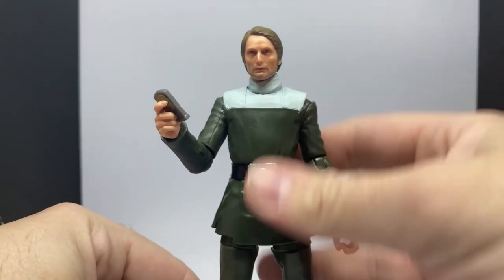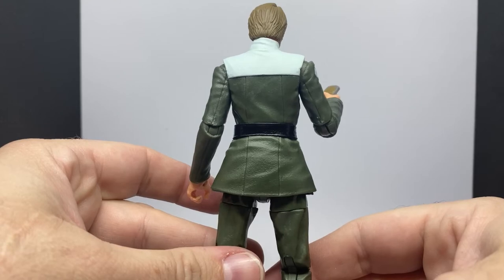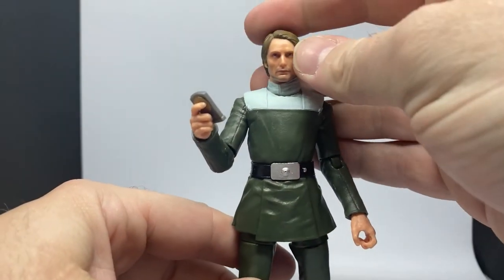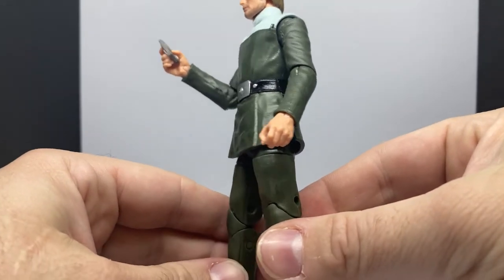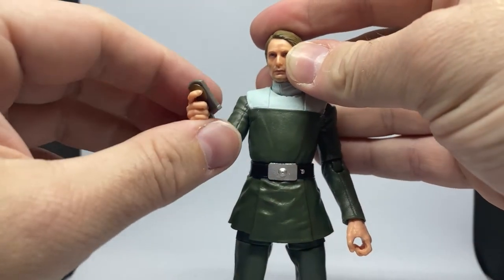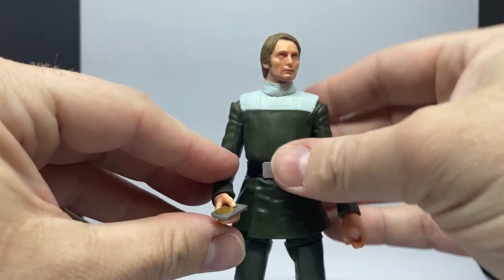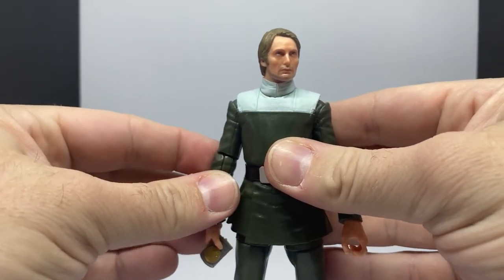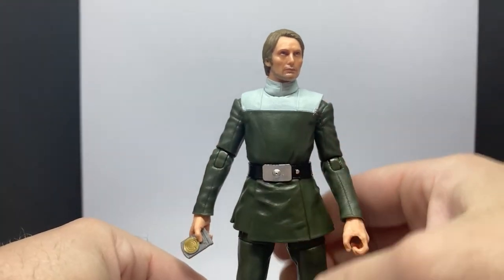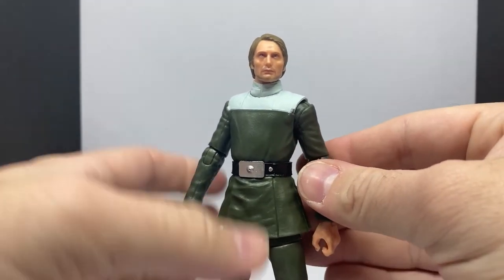I don't really know what else to say about this figure — it's pretty simple, it's a nice one to have. This is a very quick review. There's not a great deal to talk about. It was great to see Mads Mikkelsen make his debut into Star Wars, and it'll be really cool to see his brother Lars Mikkelsen, apparently cast as live-action Thrawn — which, why wouldn't you?